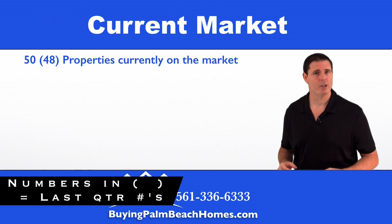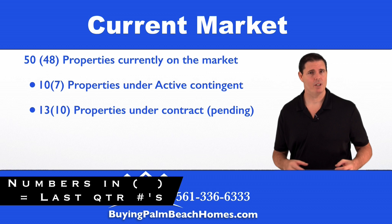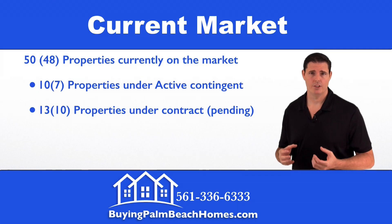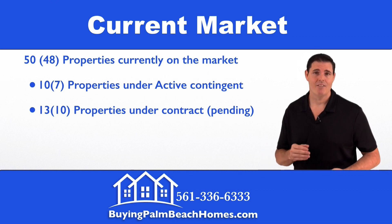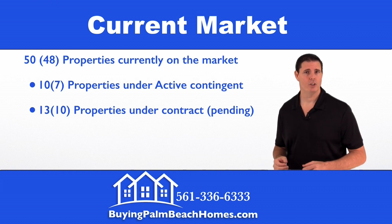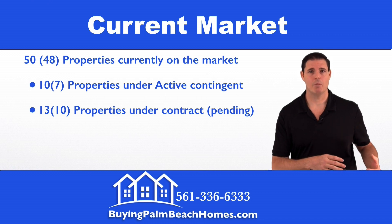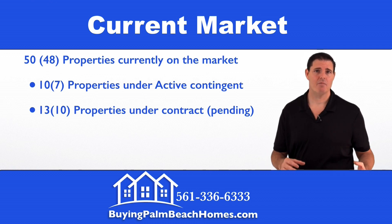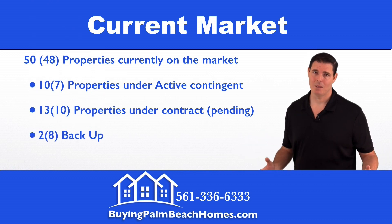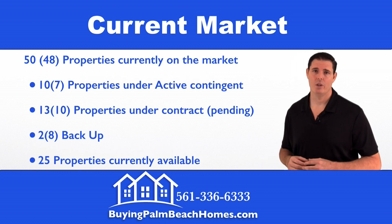Of those 50 properties, we have 10 that are under contract marked contingent and 13 marked pending. The difference is: contingent means there are still contingencies — like inspections and appraisals — that need to be fulfilled. Once those are fulfilled, it goes pending. Think of pending as further along in the sales process and closer to closing. Two properties are accepting backup offers, leaving 25 properties currently available to be purchased.